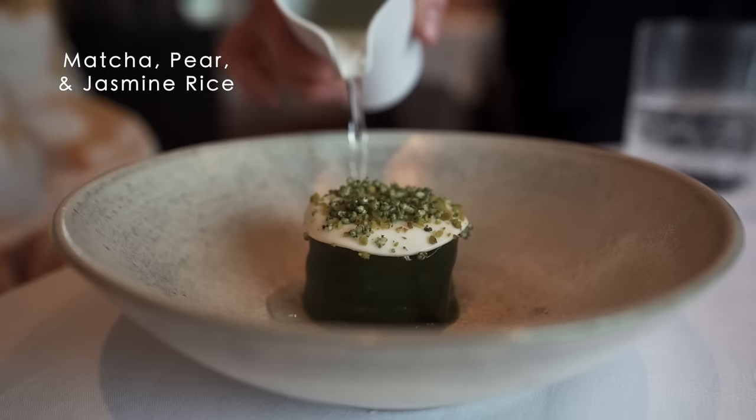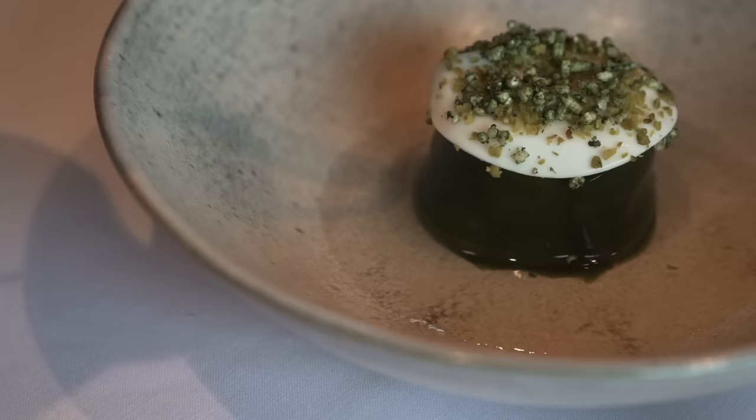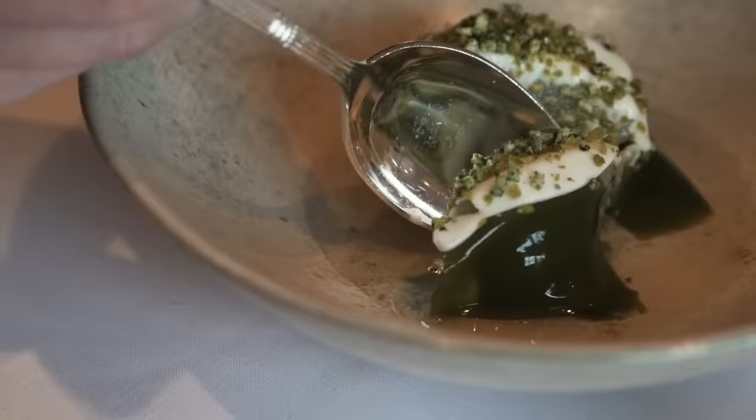One of our desserts in the menu is a matcha biscuit, matcha ice cream with pear and basmati rice.